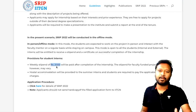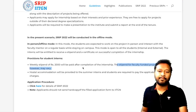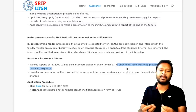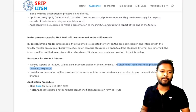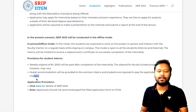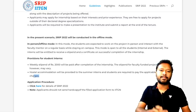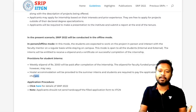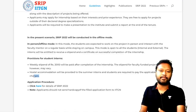The weekly stipend provided is 2,000 rupees. For eight weeks, that means you will get a total of 16,000 rupees for the complete internship. However, the stipend for faculty-funded projects may vary. Hostel accommodation will be provided to summer interns, and students are required to pay the applicable hostel fees, which is around 100 rupees per day.